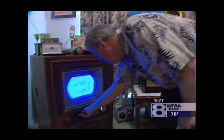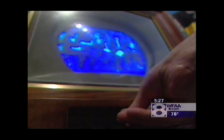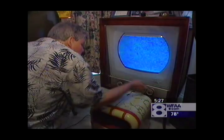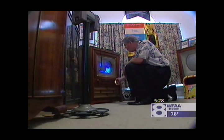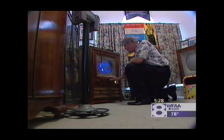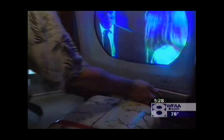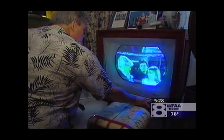He restores them himself — keeping them running is a full-time job. The picture isn't very clear, the color isn't very true. But it's a beautiful sight to behold for this 58-year-old computer company executive. It's nice to be able to come here and kind of just get away and go back in time to when these things were common. And now they're very uncommon, and very few of them even work.